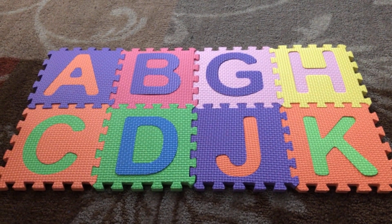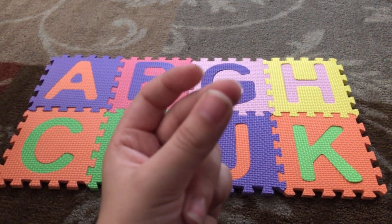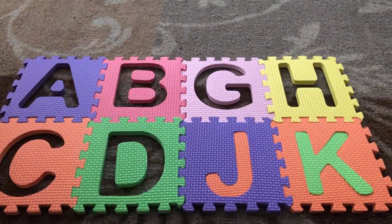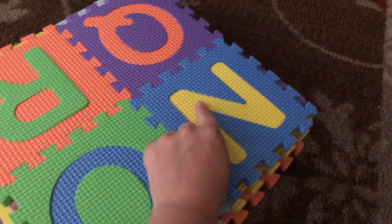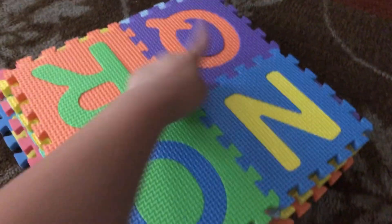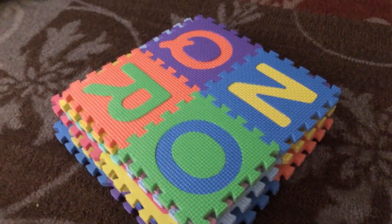This might as well be like one of those videos where the letters in foam mat puzzles just... disappear! Oh no! I see N, O, Q, and R, but there's no letter P.